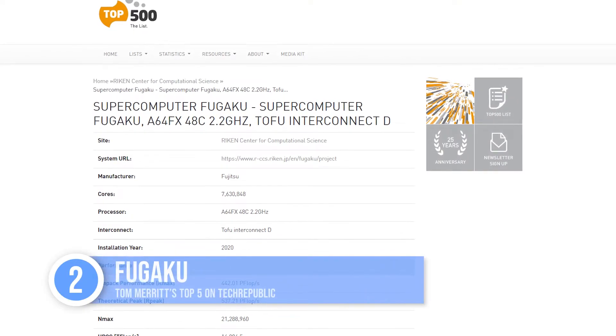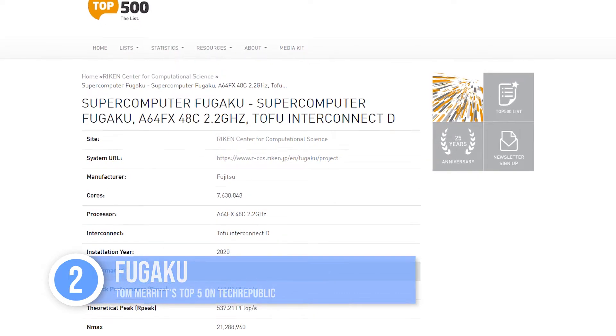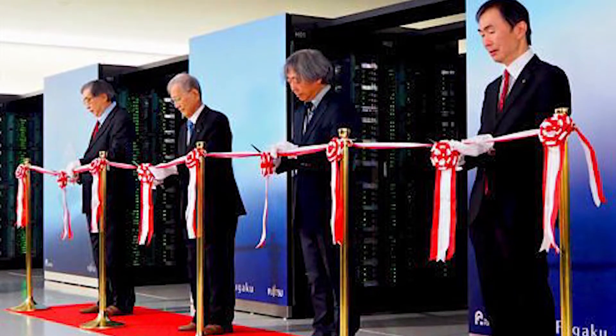Sliding in at number two, Japan's Fugaku is powered by Fujitsu's 48-core A64FX SoC, and it was the first to reach number one using ARM processors. You can find it at the Riken Center for Computational Science in Kobe, Japan. It hit a lofty 442 petaflops.